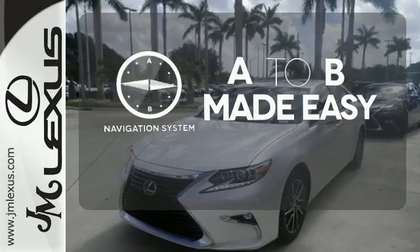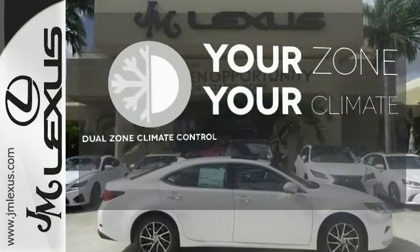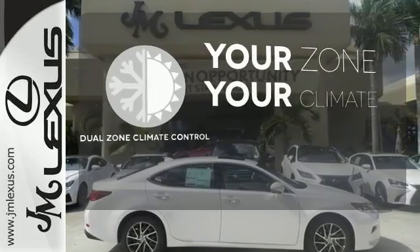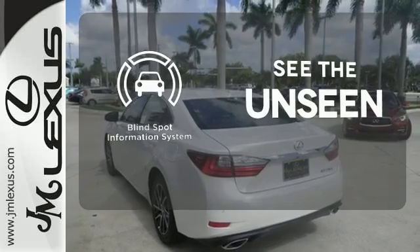Never feel lost again with the navigation system. Too hot? Too cold? Not anymore with dual-zone climate control. Negotiating traffic has never been easier, thanks to the blind spot indicator.